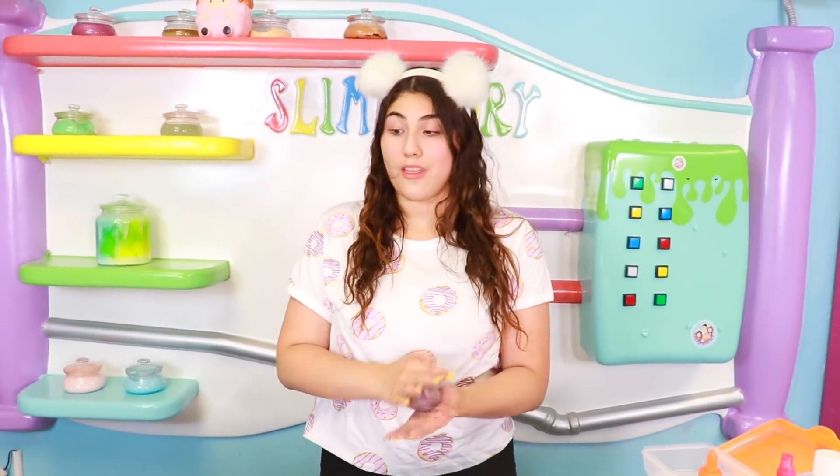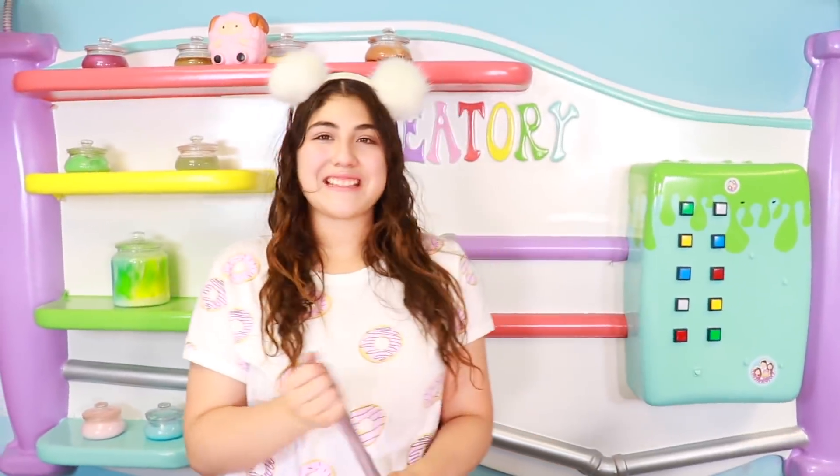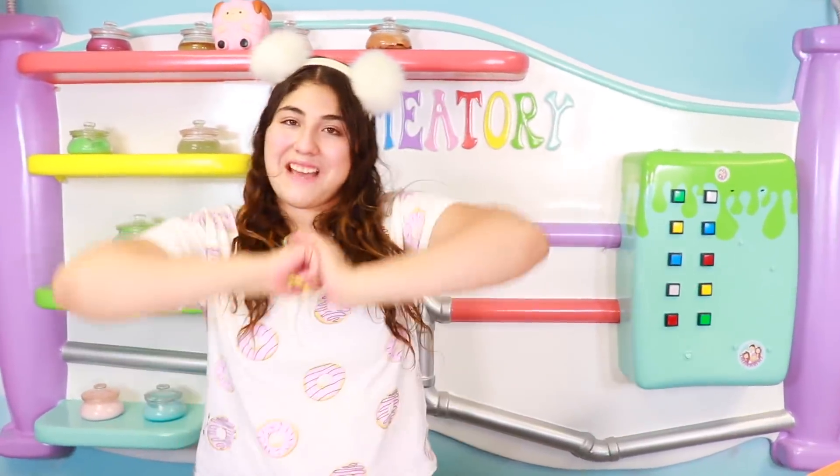That's it for today! I hope you liked today's video — let me know if you want me to do another travel size slime video. It was so much fun and I really hope to see you next time. Bye!